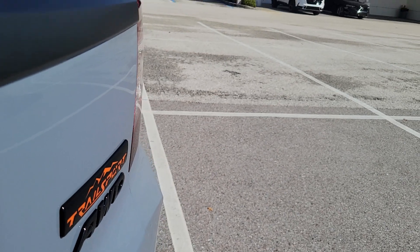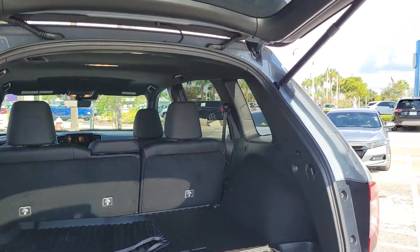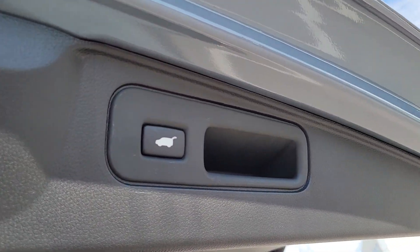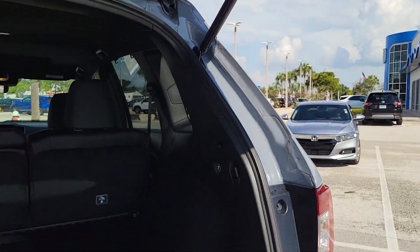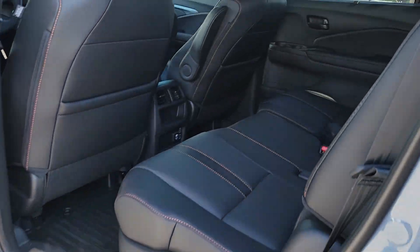These are just some of the great options this vehicle comes with: Apple CarPlay and/or Android Auto, heated driver's seat, moonroof, navigation system, keyless entry, fog lamps, satellite radio, backup camera, lane keeping assist, and heated mirrors.